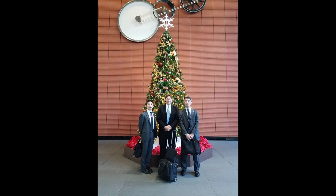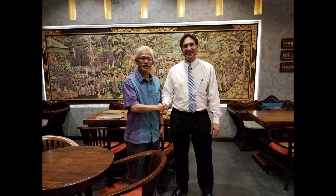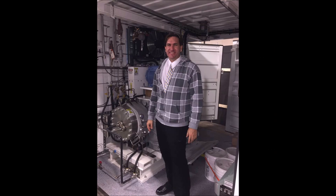Stanley Meyer's Revolutionary Water Fuel Cell Technology, which utilizes nanobubble water to produce hydrogen fuel, is gaining traction as a viable alternative to fossil fuels. Daniel Donatelli, a passionate advocate for this technology, has dedicated over 25 years to preserving, gathering, and replicating Meyer's work into modern-day engines, driving a paradigm shift in the energy landscape.